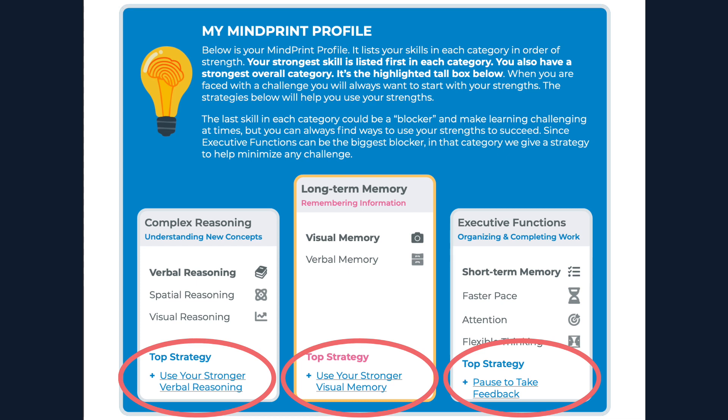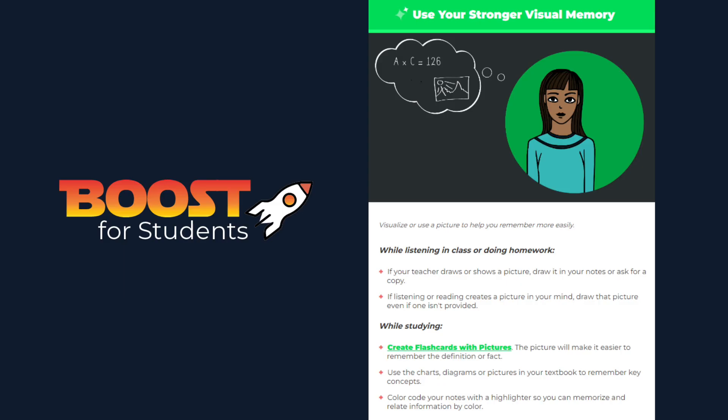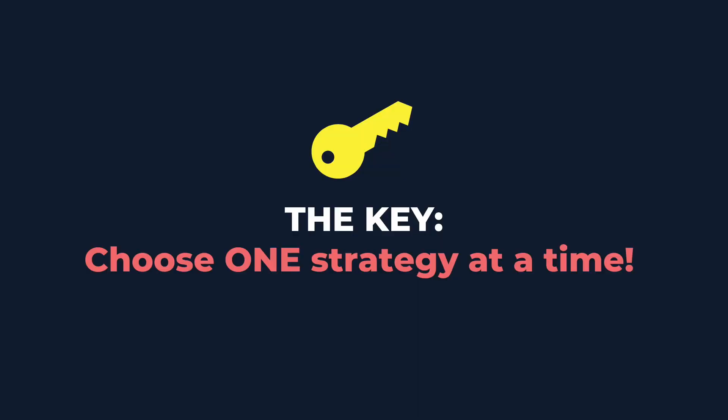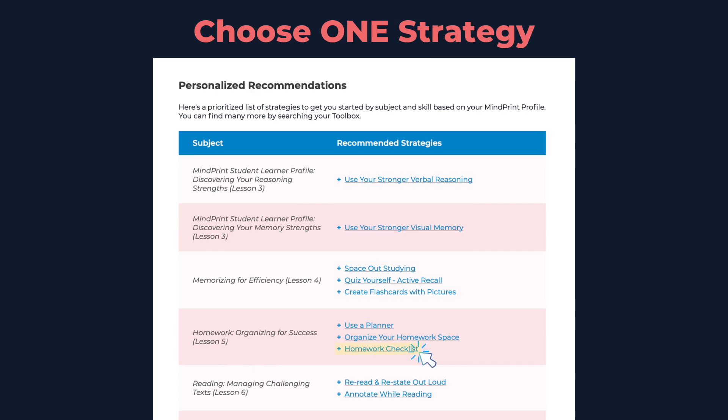Now that you know your Mindprint, your biggest strengths, and potential blockers, what do you do with this information? You can start by clicking on the top strategy linked in the card. These strategies are called student boosts and will give you tips on how to use your strengths to help boost your learning and support you when challenges come up. Page two of your student learner profile gives you more personalized strategies by subject or topic, like homework strategies or reading strategies. The key is to only choose and try one strategy at a time and keep at it for a while. Start with the subject or topic you need the most help in and choose one strategy to make learning that subject a little easier.